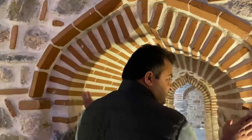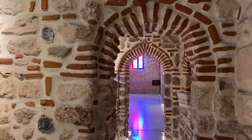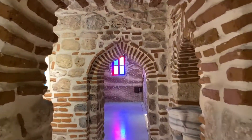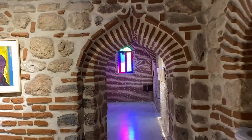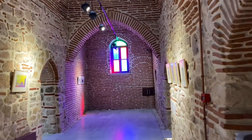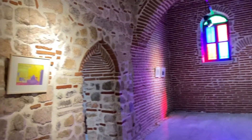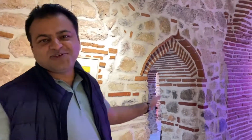Look at this entrance. Isn't it nice? It's very beautiful. Look at these doors of this historic Hamam. Just beautiful.